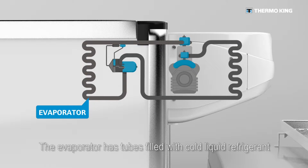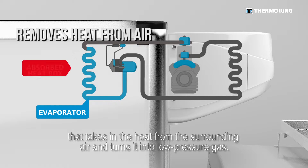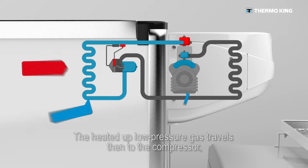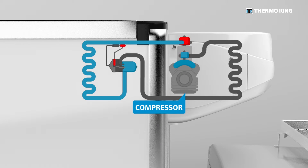The evaporator has tubes filled with cold liquid refrigerant that takes in the heat from the surrounding air and turns it into low pressure gas. The heated-up low pressure gas then travels to the compressor.